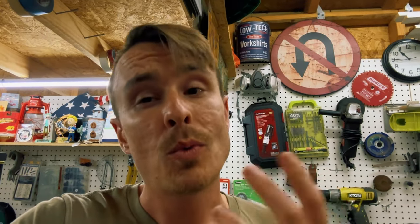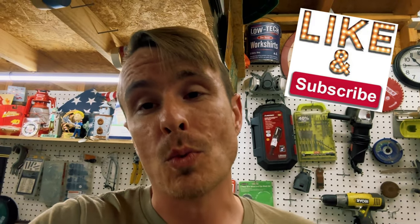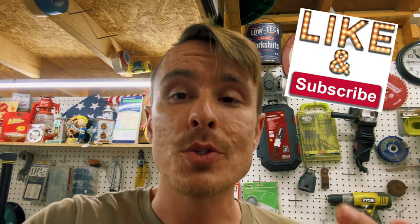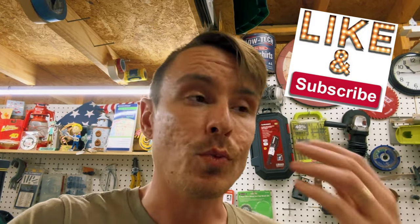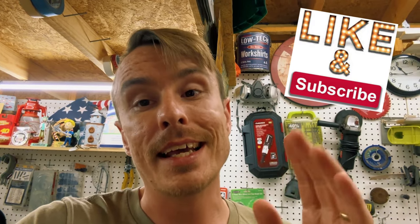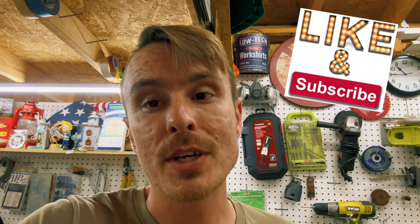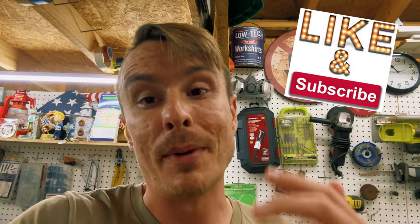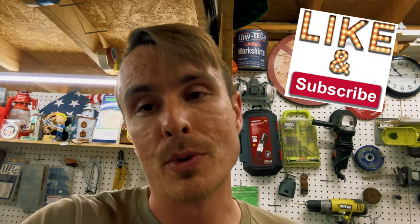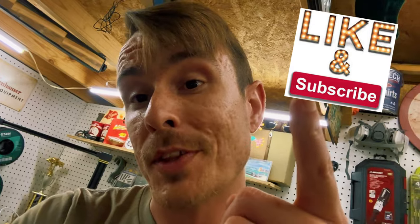If you liked this video — and you probably did if you're still watching — hit that like button right now. It tells YouTube this is a good video and helps push it out to more people, which really helps us grow the channel. If you want to see the rest of this build series, hit that subscribe button and the notification icon so you won't miss a thing. We've got a lot of cool stuff coming — especially the big block swap and the four-speed swap, which is going to be super exciting. We appreciate you following along and we'll catch you on the next one.